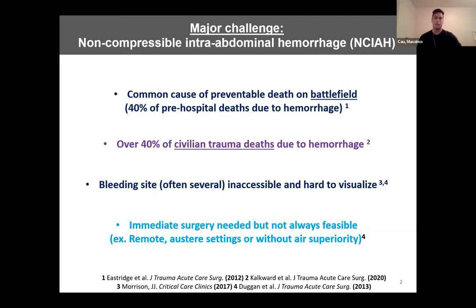Transport to a hospital takes time and can be delayed, especially in remote settings or without air superiority. My presentation will focus on a new intervention we're developing in the Castrop Lab to effectively stop bleeding and increase survival in casualties with non-compressible abdominal hemorrhage.